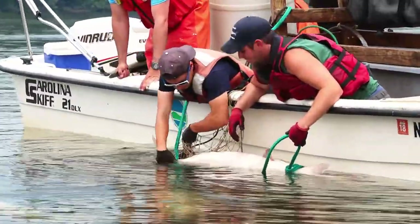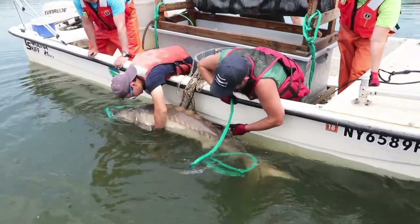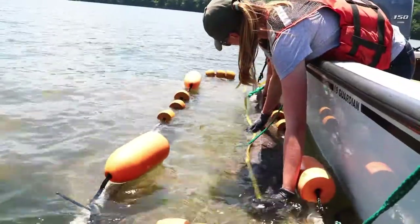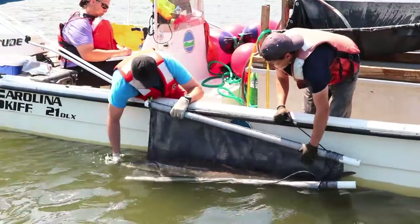Any fish that we catch, we try to put a rope around its tail. Once the rope's around its tail, we're able to control the fish and the fish can't swim off. So we catch them, we measure them, we weigh them, and we put them back to go on to spawn.